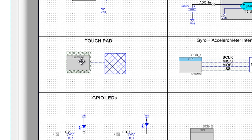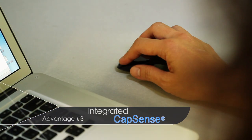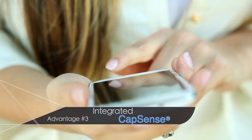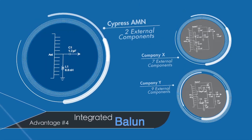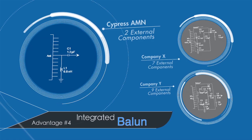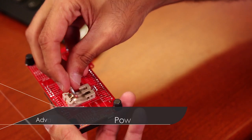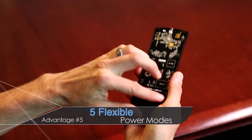The integration of CapSense enables sleek user interfaces. Designers will notice they no longer have to use separate ICs for touch sensing and Bluetooth low energy connectivity. Another unique feature of Cypress's P-Rock chip is BALAN integration that simplifies RF board design. Finally, P-Rock BLE offers five flexible power modes for extended battery life.